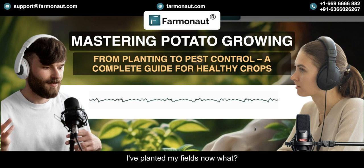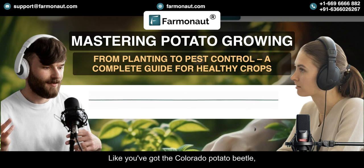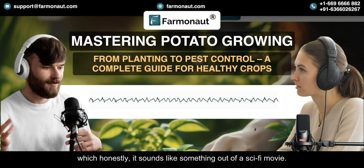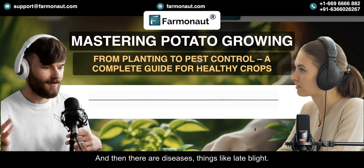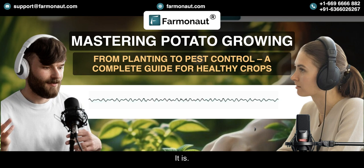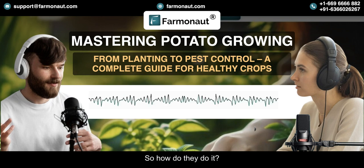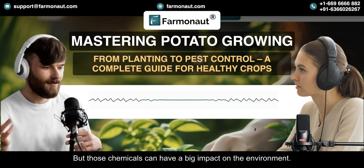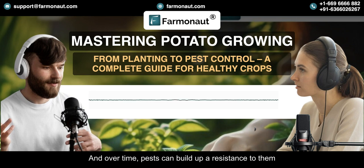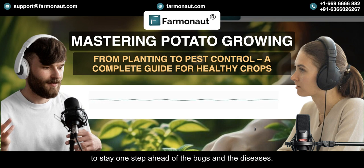Once you've planted your fields, you've got to think about pests and diseases. There's the Colorado potato beetle, which sounds like something out of a sci-fi movie, but they're a real threat to potato crops. And then there are diseases like late blight — that was actually responsible for the Irish potato famine back in the 1840s. Managing those pests and diseases is a huge challenge for farmers. Traditionally, they've used pesticides and fungicides, but those chemicals can have a big impact on the environment, and over time pests can build up a resistance to them. So it's a constant battle, trying to stay one step ahead of the bugs and the diseases.